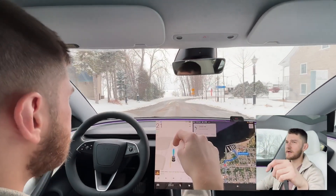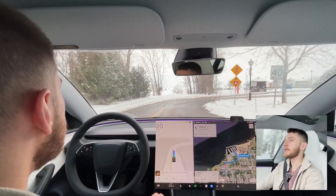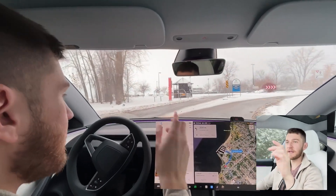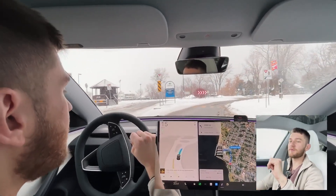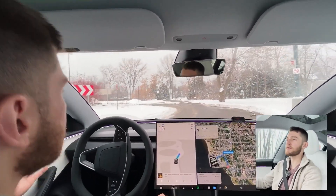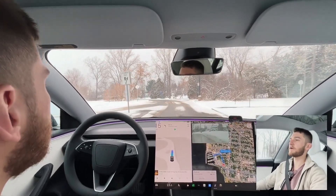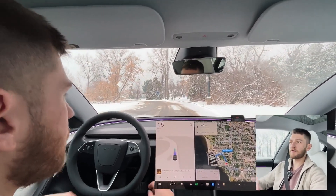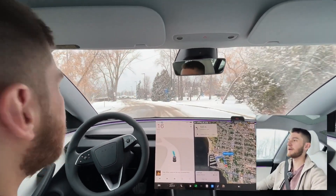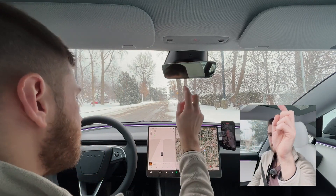Let me know in the comments — do you live somewhere with snow, or are you watching from Texas or California? Living with it daily is kind of difficult. Anyway, driving up here into a roundabout. Luckily it's Monday morning and there's no one on the street — but we just drove over the curb there, which is definitely not great. It did not identify that at all.